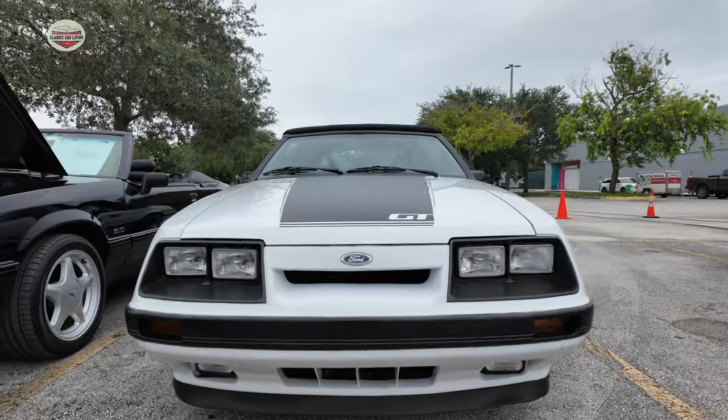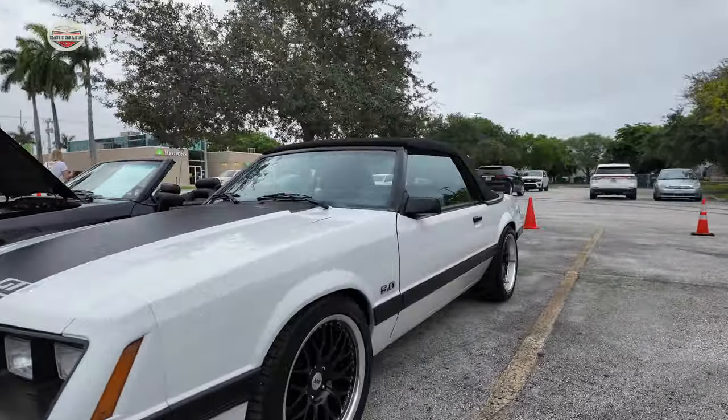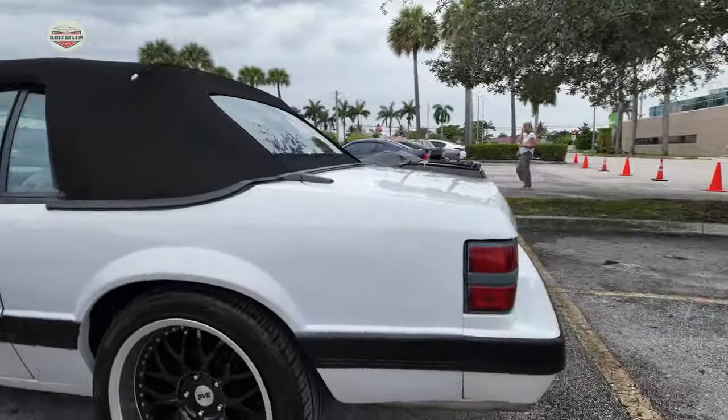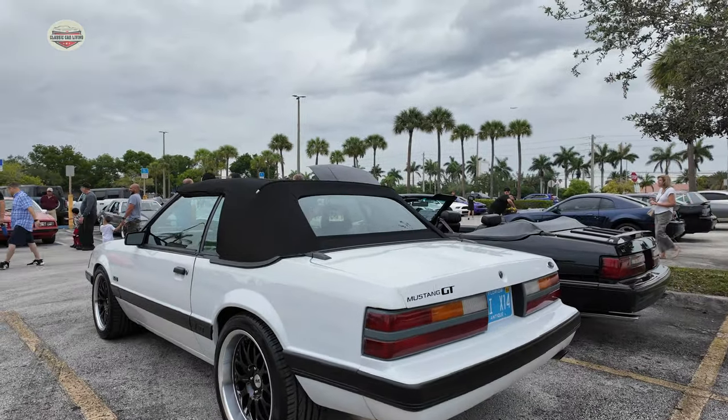Now my favorite — 1986, Four Eyes. This is my car. If it was just a Fastback I would love it, but this is gorgeous. I had a 1986, 5.0, 5-speed, black with the gray interior. So I love these cars.